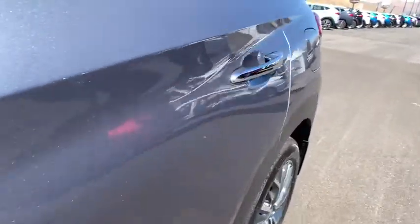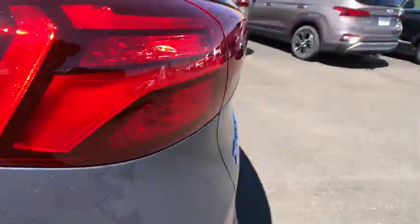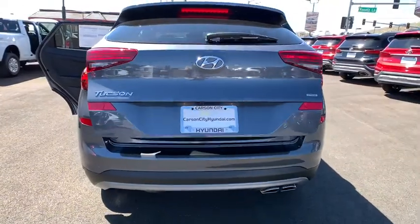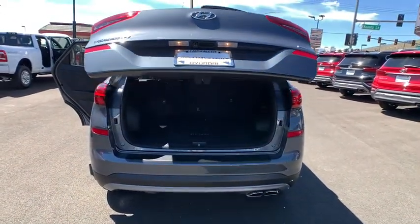Fog lights, rear window defroster, trip computer, security system, power windows, tachometer, cargo net, panic alarm, and overhead console. Come take a test drive today.